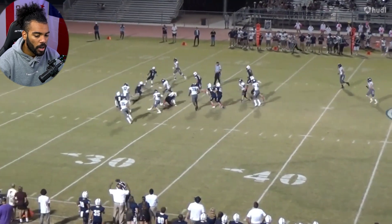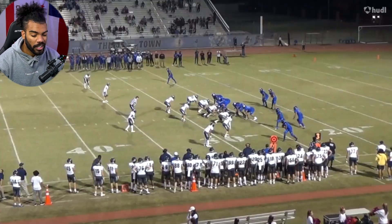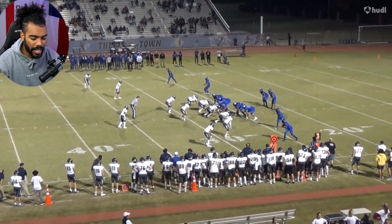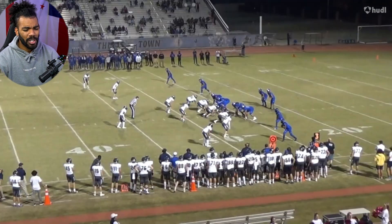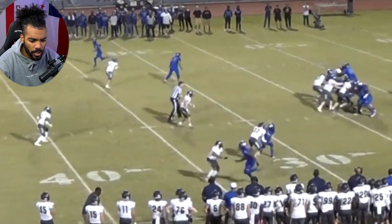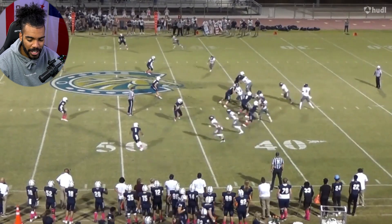He definitely has to work on overall athleticism — getting quicker, reading plays quicker. But that just comes from watching more film, which he will do a lot of at the next level. If he's able to really work on his speed to cover more ground, that's going to help him out a lot. On a play like that, it's great — keeping the guy in front of him, breaking on the ball and tackling him the second he makes that catch.